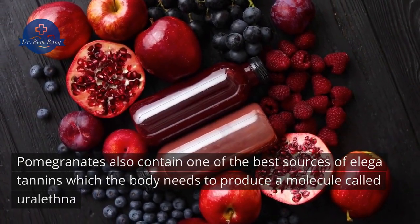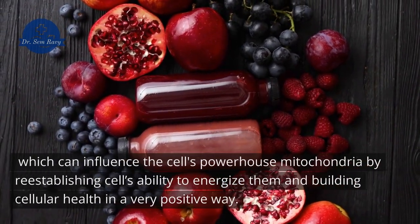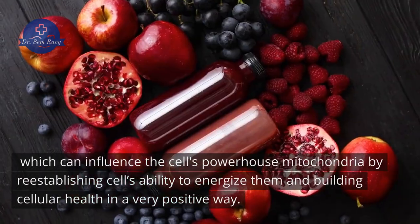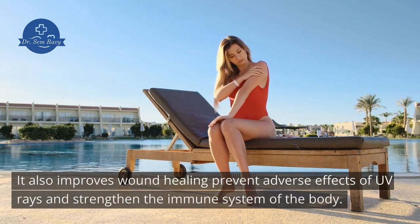Pomegranates also contain one of the best sources of ellagitannins, which the body uses to produce a molecule called urolithin A. This can influence the cell's powerhouse — the mitochondria — by re-establishing cells' ability to energize themselves and building cellular health in a very positive way. Pomegranates also improve wound healing, prevent adverse effects of UV rays, and strengthen the immune system.